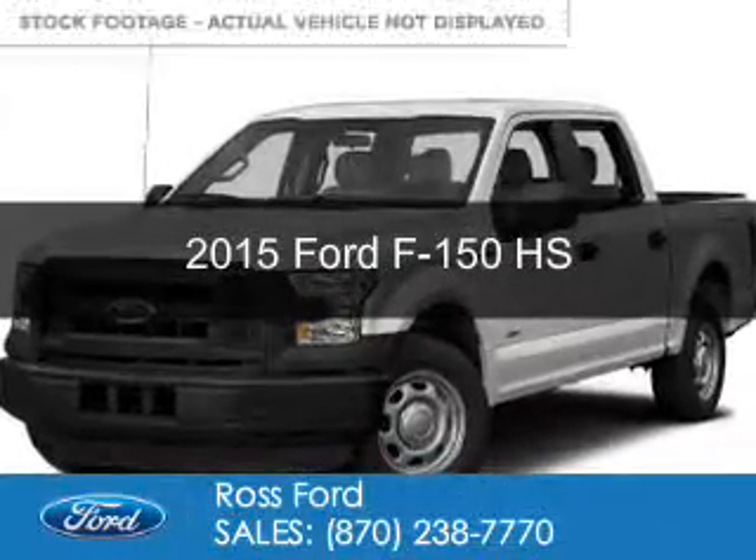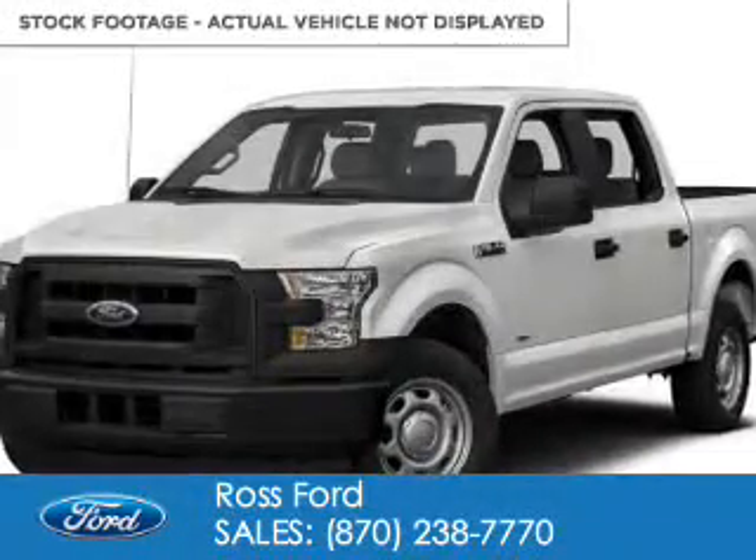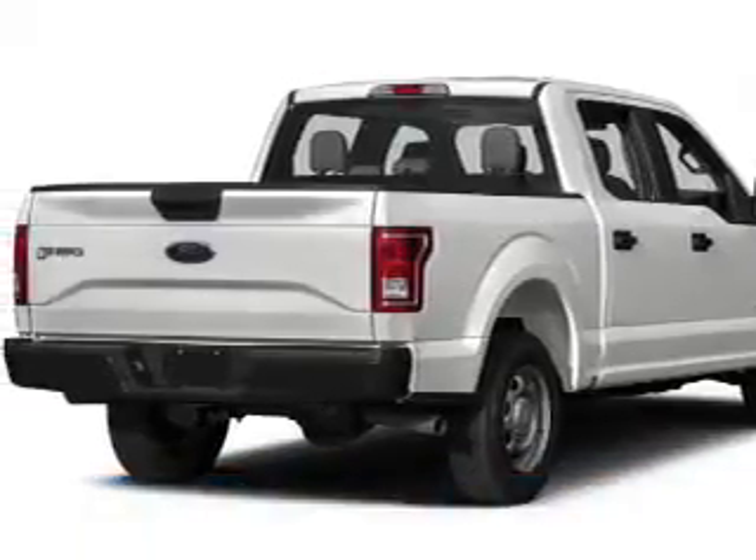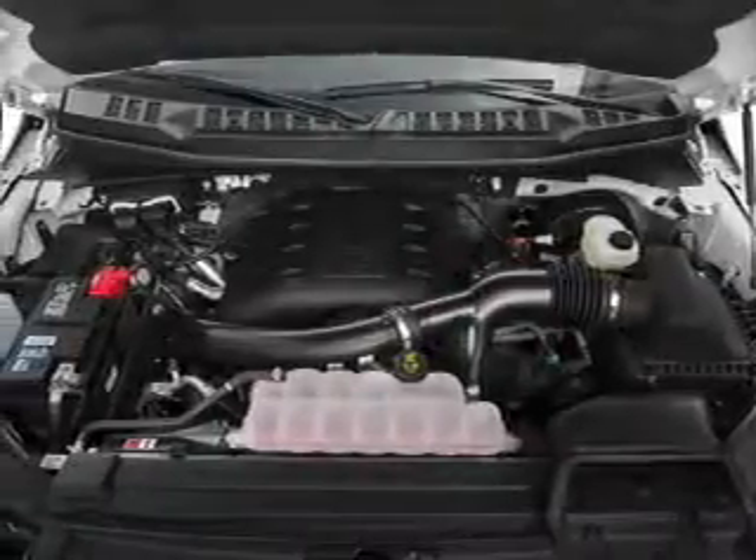This is a new 2015 Ford F-150. It's powered by four-wheel drive, a five-liter eight-cylinder engine, and a six-speed automatic transmission.